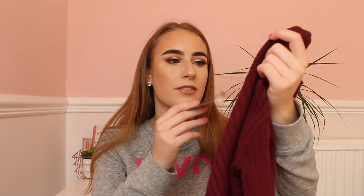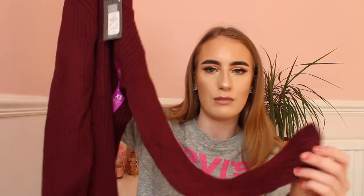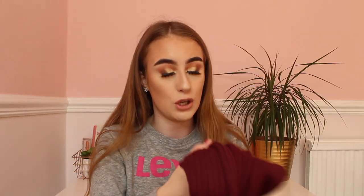Next in Primark I bought this burgundy jumper. It's in a size extra small and it was £6. I love this so much — the colour is really nice and it's just a ribbed material. It's really nice and soft. This will look nice with jeans as well, so I can't wait to wear it.